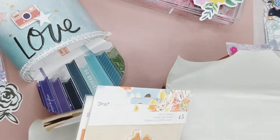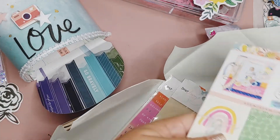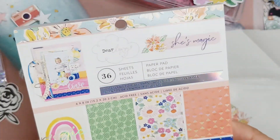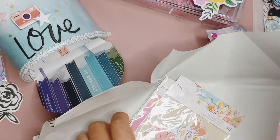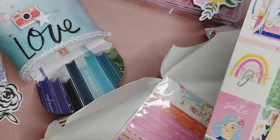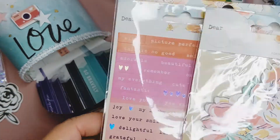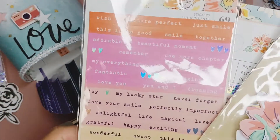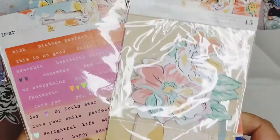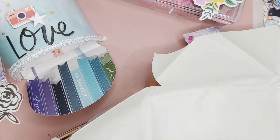No way — what? Rachel, look! She sent me the Dear Lizzie 'She's Magic' collection — the paper, the die cuts, and these stickers. Thank you so much. Oh my gosh, I can't even believe that. Rachel, you're totally spoiling me. Thank you so much! I'm excited to play with that.